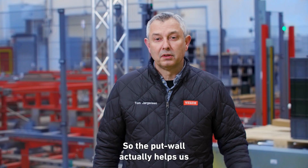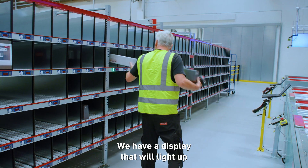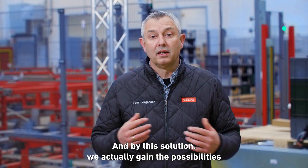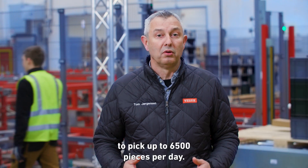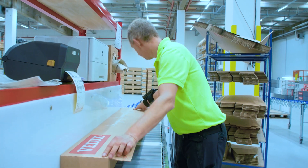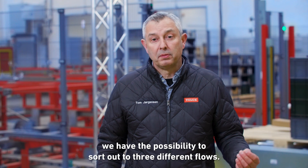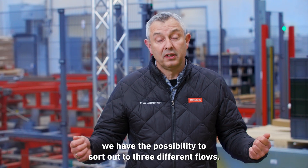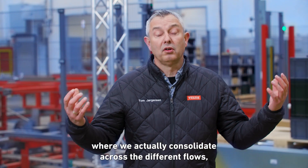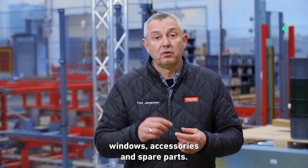The put wall helps us with 170 compartments for each pick station. A display lights up to show where the products should be placed. With this solution we actually gain the possibility to pick up to 6,500 pieces per day. On the other side of the put wall, we have the possibility to sort out to three different flows — one being the consolidation flow where we consolidate windows, accessories and spare parts across different flows.